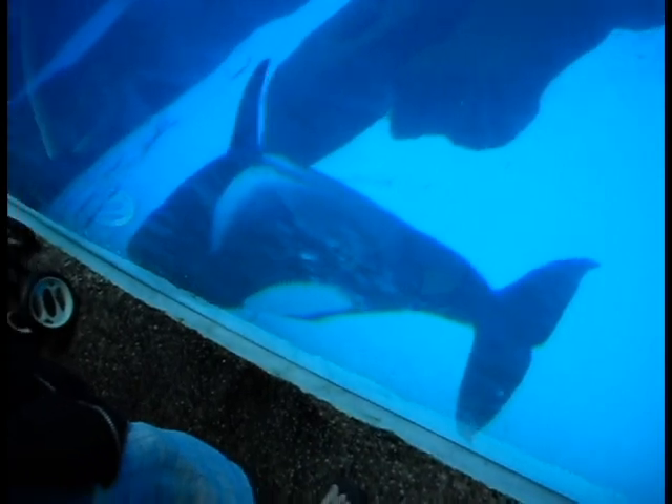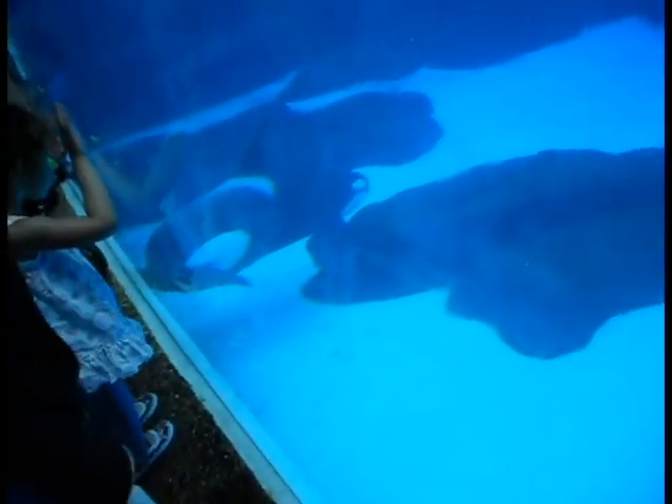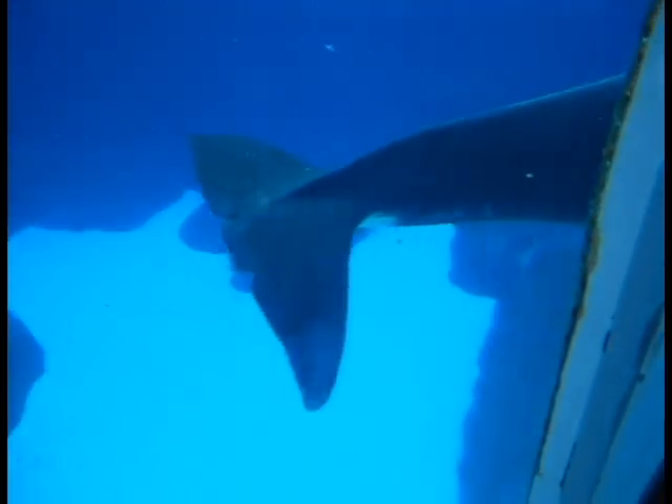Here at our school you are looking at two of our seven killer whales. You are looking at Hosaka and Orca. They are two of our females. But before we start talking about them, we're going to go ahead and talk about killer whales in general.